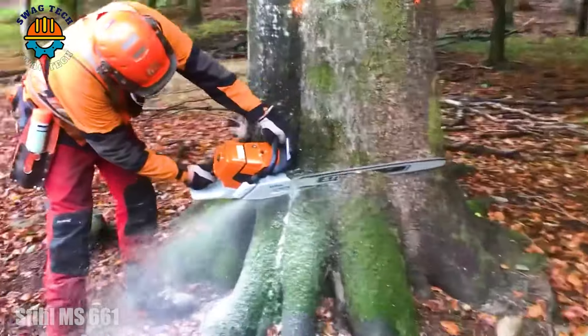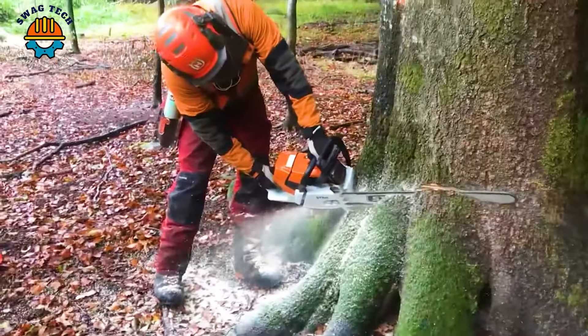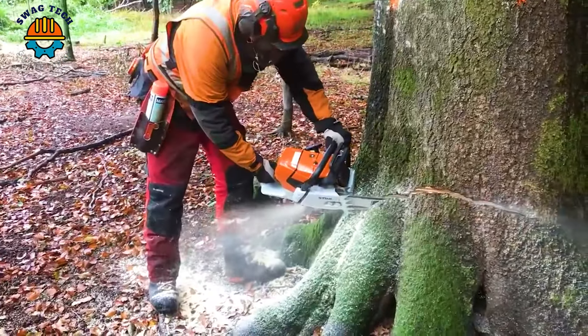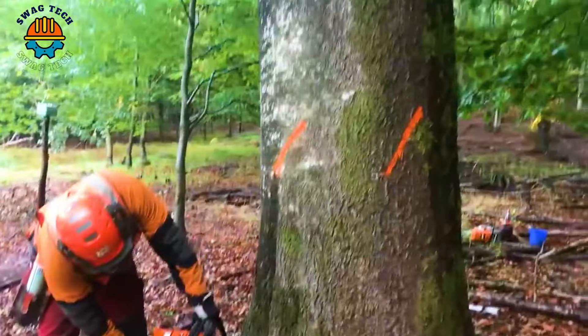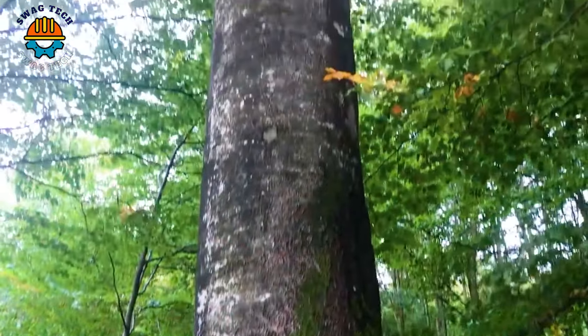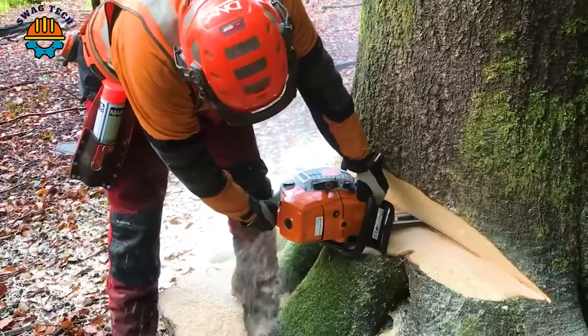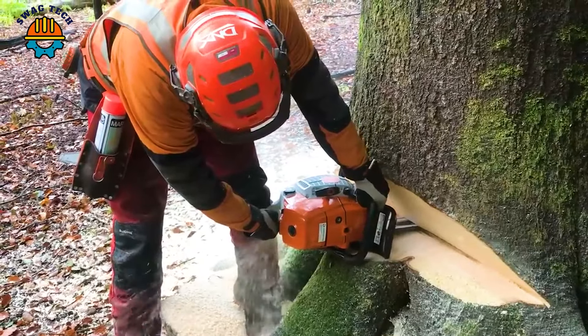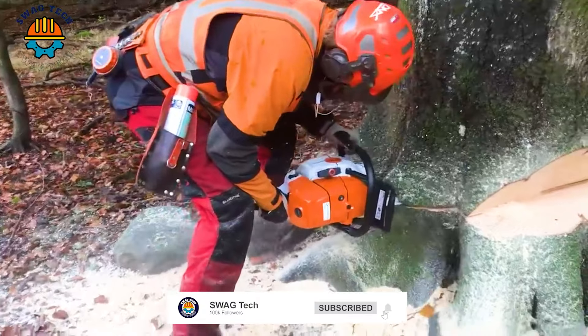The Stihl MS 661 chainsaw has a powerful 91.1cc engine, delivering an impressive capacity of 7.3 HP. This chainsaw is truly a giant at chopping down large trees, easily cutting through the trunks of towering giants.